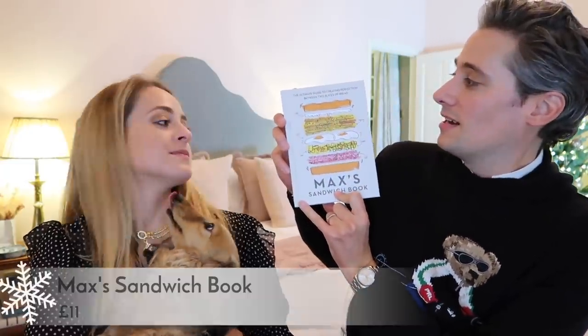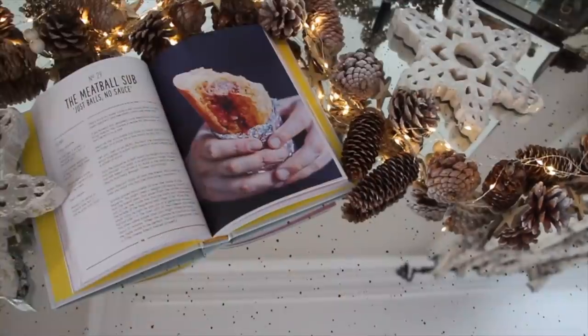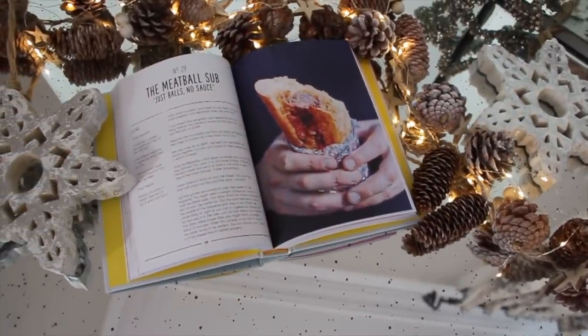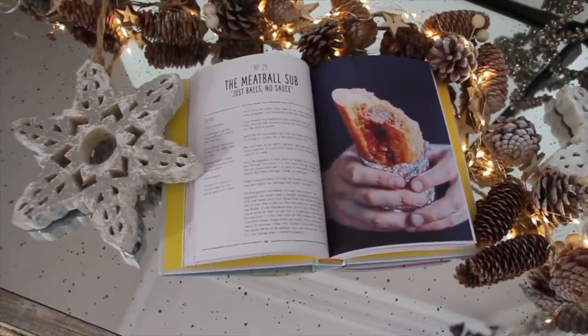I'm starting with a book. This book is the ultimate guide to creating the perfection between two slices of bread. What a great title. Mike doesn't even know what this book is — it's Max's Sandwich Book. It's a book about sandwiches. This was a recommendation from a very good friend of ours who met Max in his sandwich shop and bought the book. Apparently it's a really, really good book. Surprisingly good.